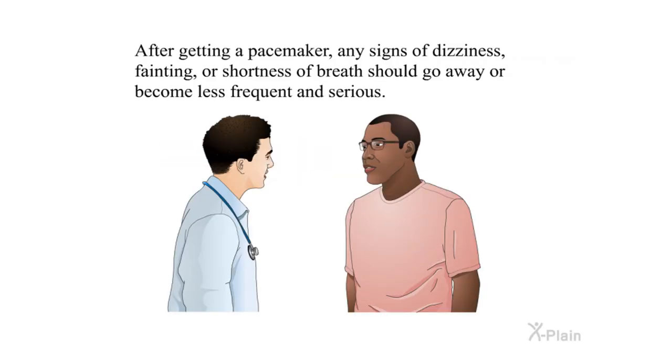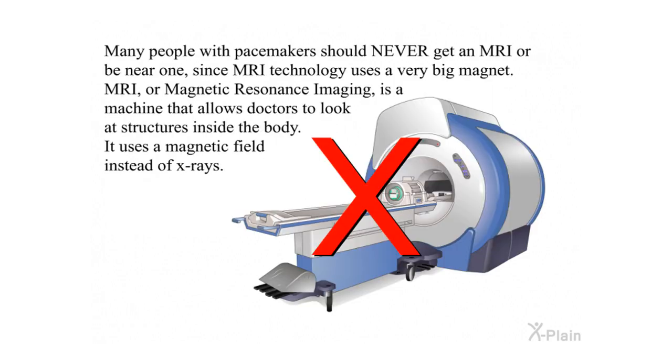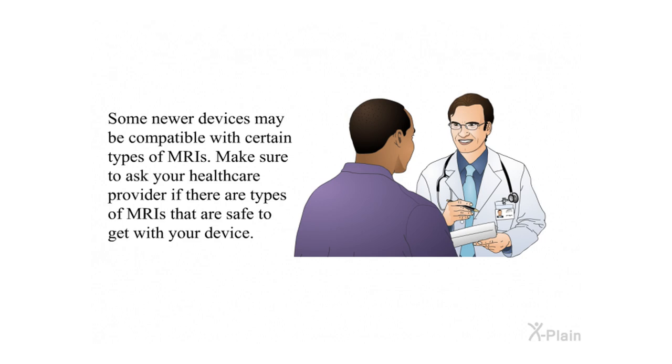Living with a Pacemaker. After getting a pacemaker, any signs of dizziness, fainting, or shortness of breath should go away or become less frequent and serious. You will be able to resume all normal activities. However, you should not allow magnets near your pacemaker, as they could disrupt its function. Many people with pacemakers should never get an MRI or be near one, since MRI technology uses a very large magnet. MRI, or magnetic resonance imaging, is a machine that allows doctors to look at structures inside the body using a magnetic field instead of x-rays. Some newer devices may be compatible with certain types of MRIs — make sure to ask your health care provider if there are types of MRI that are safe for your device.